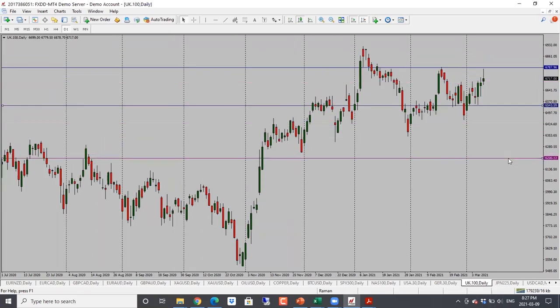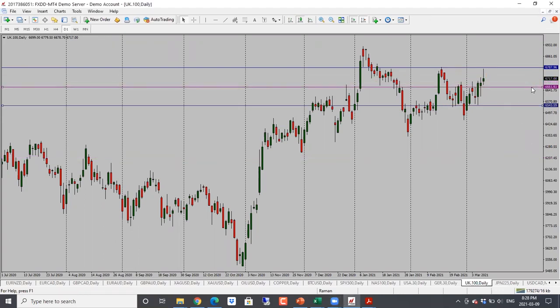FTSE here went up all the way into resistance, but now we are into some important resistance at 6,785. We could see a turnaround and move back into the range at 6,550. This one is still neutral — still range-bound overall. First target would be 6,660 and then 6,630. Neutral to bearish bias for FTSE.